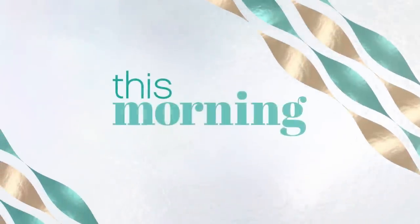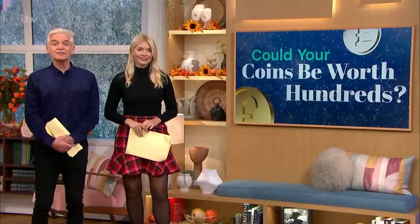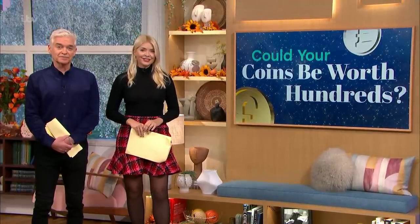With over 70 different designs, the 50 pence piece has become the most collected and valued coin in the UK. Avid collectors can now add a brand new 50p to their collection, as a series of Harry Potter coins have just been launched by the Royal Mint. We're joined now by pawnbroker Dan Hatfield to tell us more.